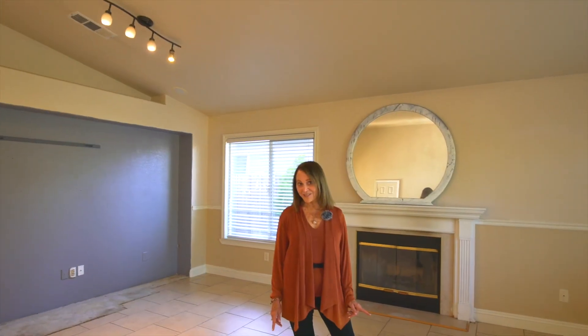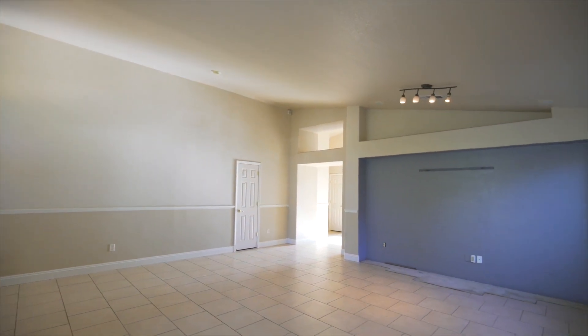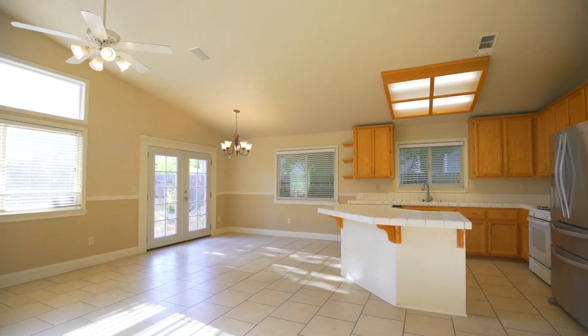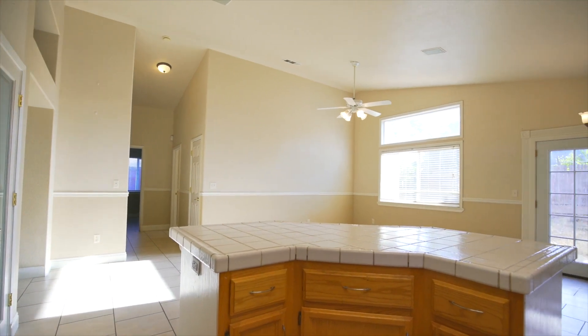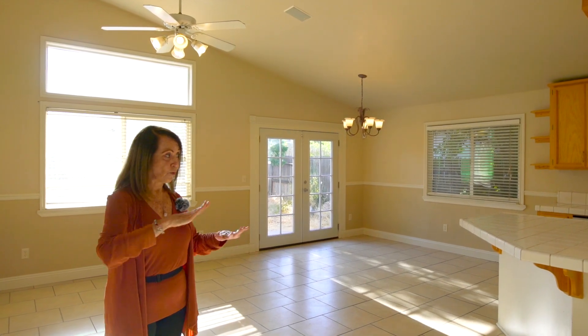Are you ready for that second word? The second word is spacious — with high ceilings in the living room and dining room connecting us to the kitchen and the family room. With those high ceilings and plenty of space, the architectural interest in this room is very special. It allows you to have collections that you put above or below.